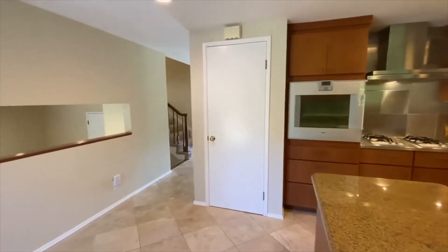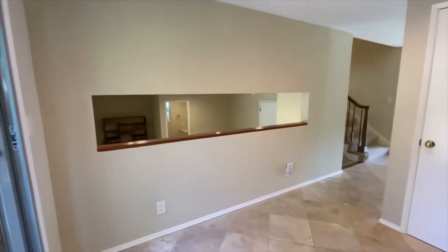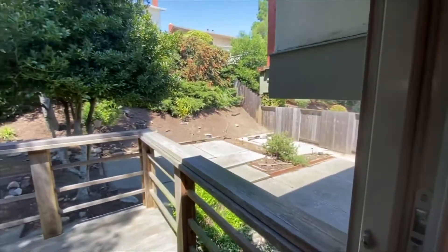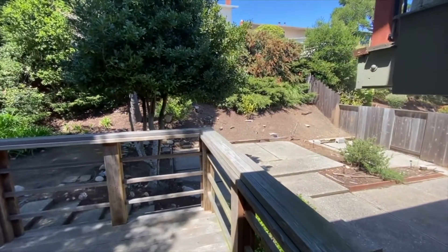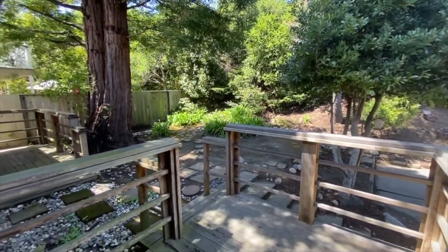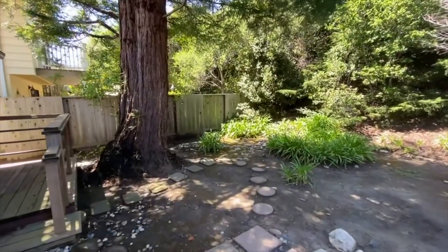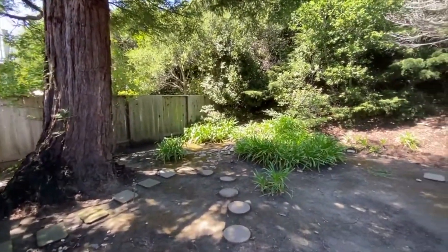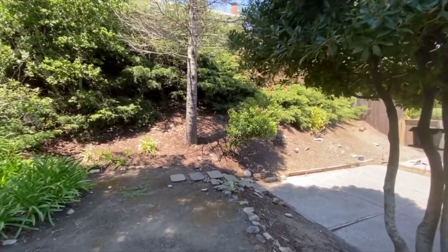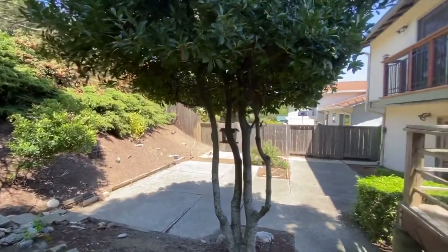We've got a pantry right there, and another really cool feature of this property is this area right through here, which is actually an informal dining area — I also think that might be a great work-from-home space. We've got another deck here, which is actually the second deck, and it leads down into the backyard. There's a really large redwood tree, and when you look at this backyard, you could be in the Sierras or Yosemite. It's just unusual for the Bay Area — you don't typically have a nice large backyard with mature trees like this. It's a really nice retreat.